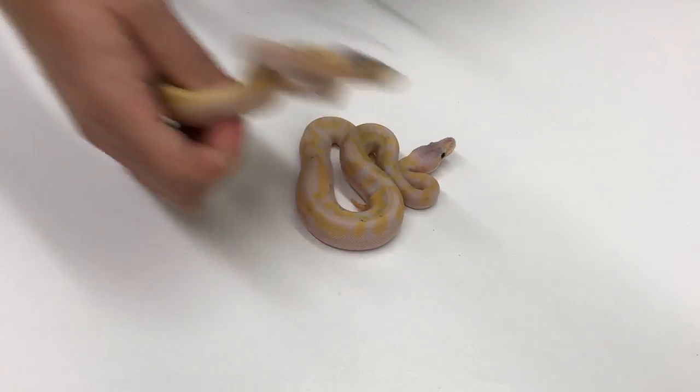Snappy little guy. Babies tend to be kind of high strung, especially when you're taking them out and shooting videos — they like to bite at that time.